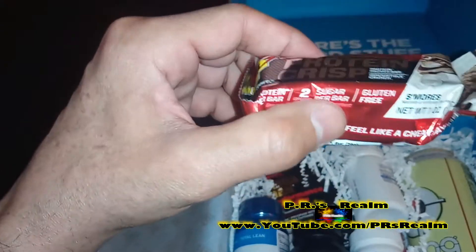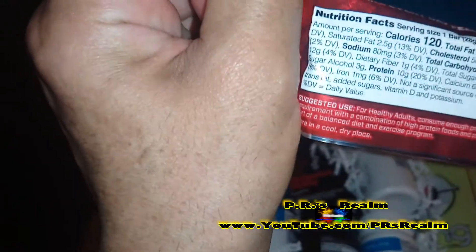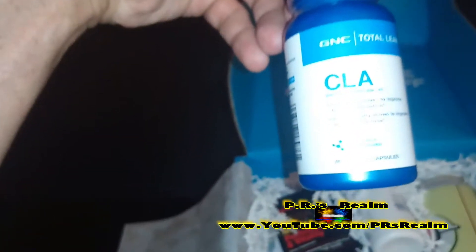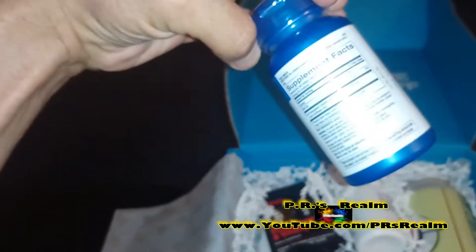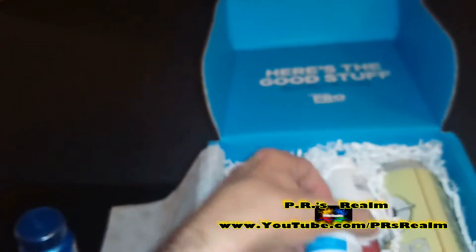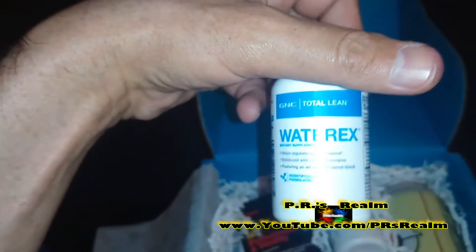Here's a protein crisp bar. Let's see how much protein is in this — 10 grams of protein, 2.5 grams saturated fat, 3 grams of fat. That's not bad; this is a good snack on the go. Then there's CLA, clinically proven to help you get leaner for people that work out. It also came with a three-day supply of Super Citra Max, which I'm guessing is for energy, and Water-X, which I'm almost positive is a water pill.